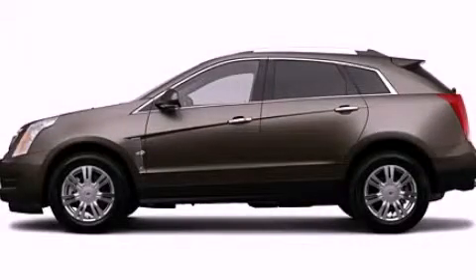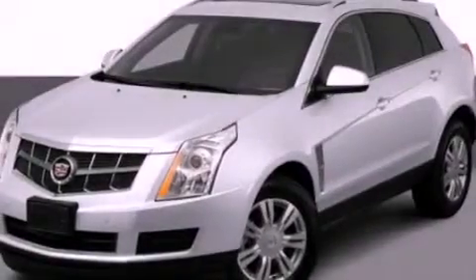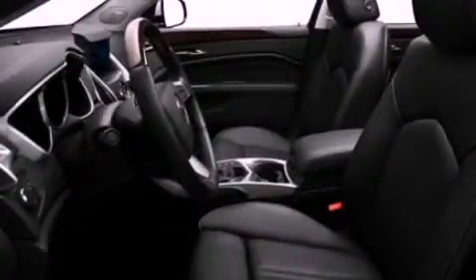This is a 2012 Cadillac SRX, with great fit and finish. It has a 3.6-liter six-cylinder engine and an automatic transmission.